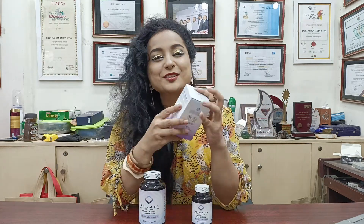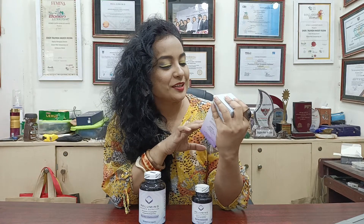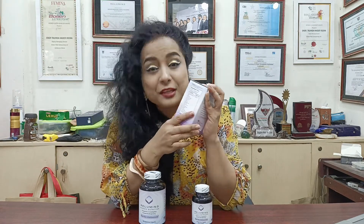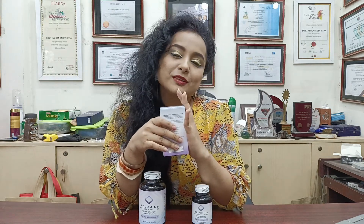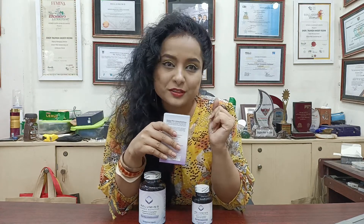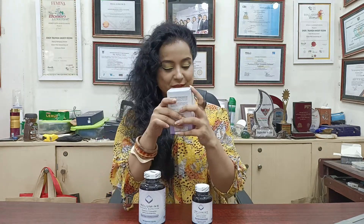It has got a lot of benefits. First of all, it lightens the skin. Our skin will glow when we use it. I am the user myself — you can see the difference.